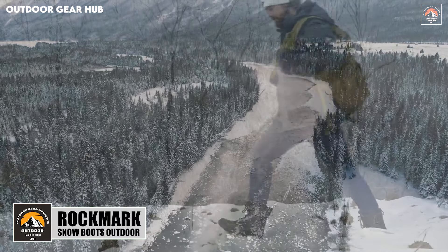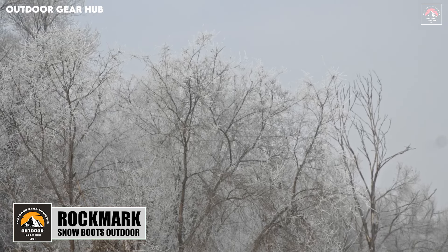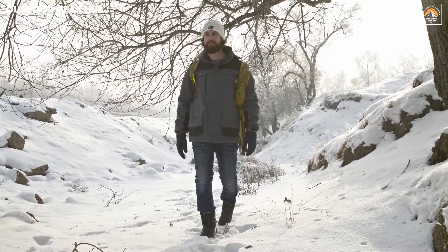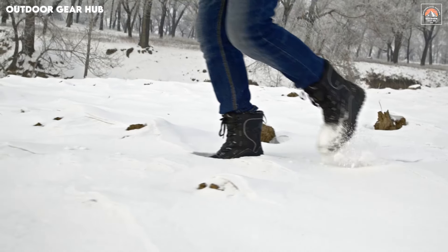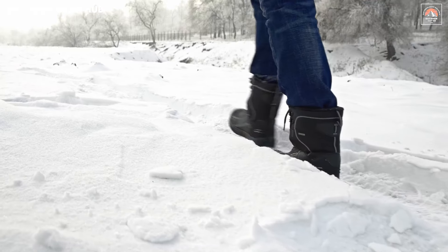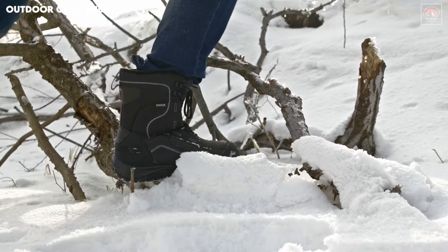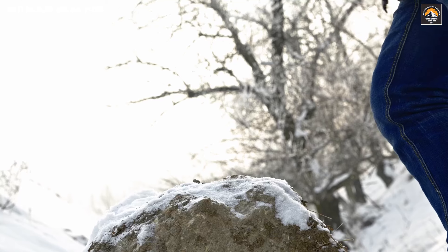The Rockmark Men's Winter Snow Boots are engineered for those braving the toughest winter terrains, combining functionality with thoughtful comfort. Crafted with waterproof and seam-sealed construction, these boots ensure that your feet stay dry and toasty no matter the conditions. The 200 grams insulation, paired with a plush fur-lined interior, creates a cocoon of warmth, offering the kind of protection that transforms frigid environments into more bearable experiences. This design emphasizes reliability, making transitioning from wet, icy paths to frosty campsites feel effortless.